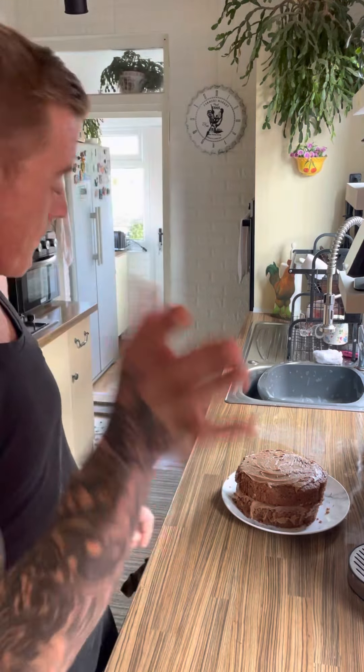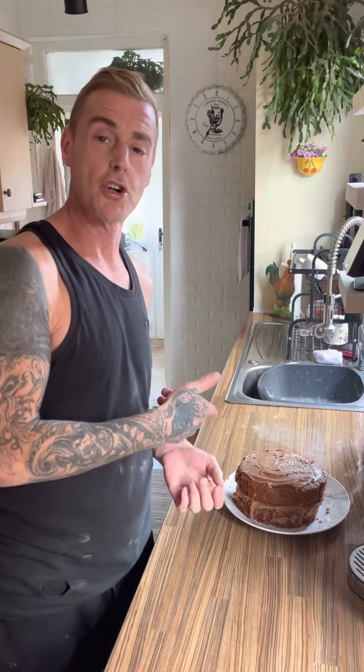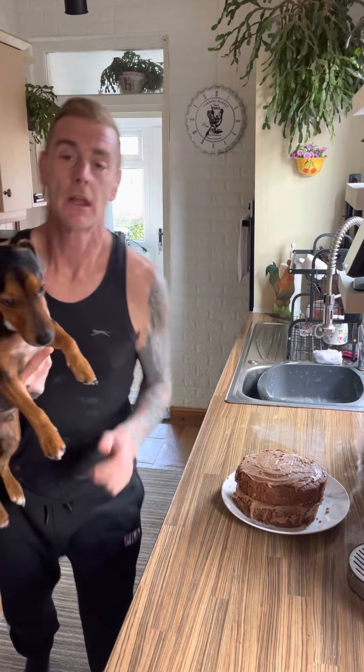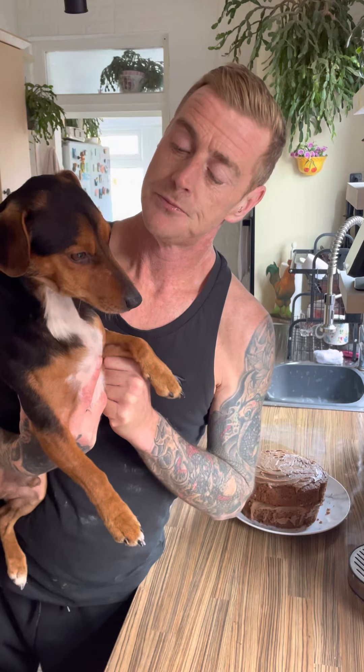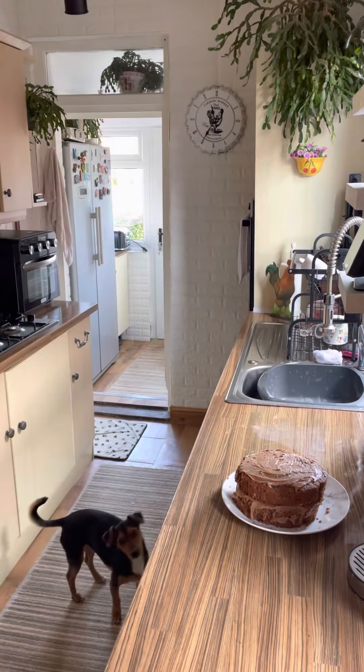Sorry. I just want to pick up the chocolate part and eat it like a burger. Here's my little dog — say hello to everybody. This is the most spoilt dog in the world. He really is. Anyway, I'll see you later. Alright.